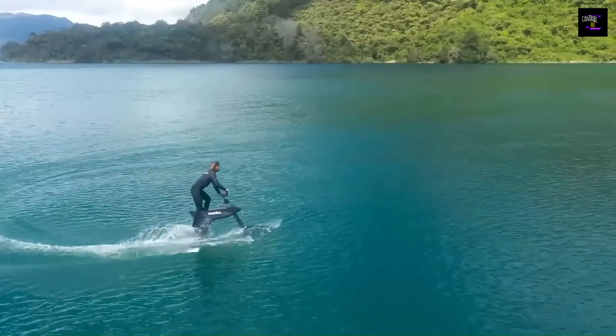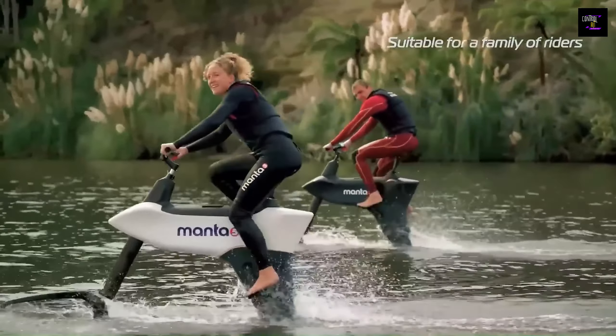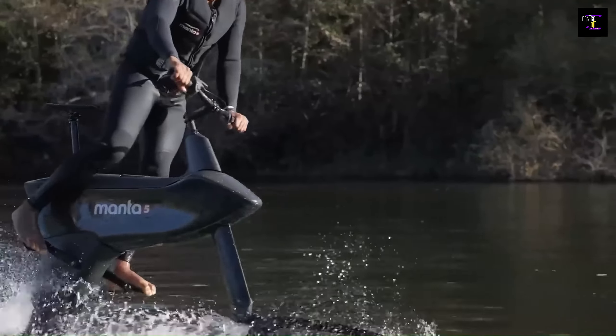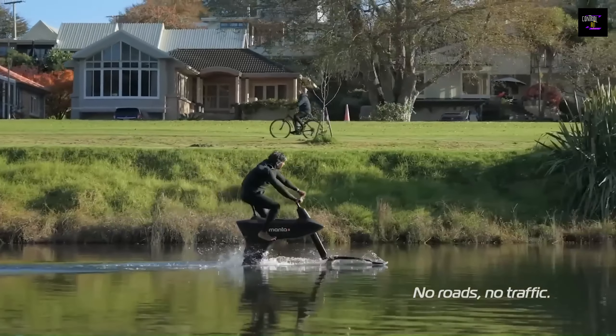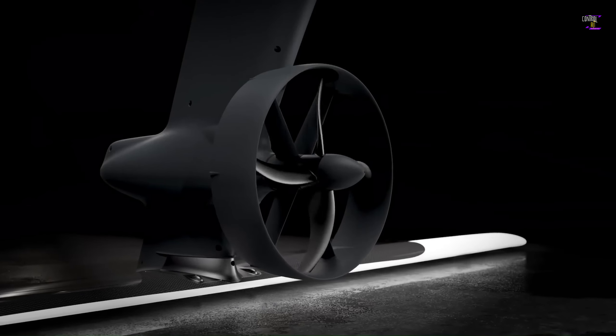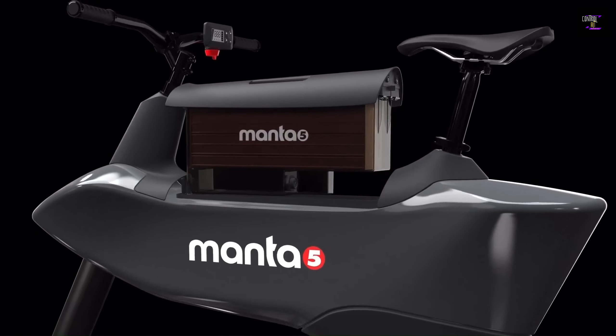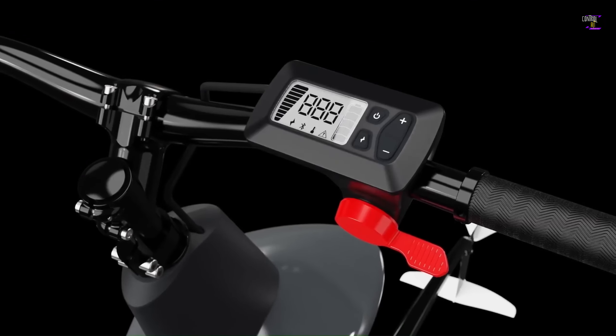Plus, the XC1 electric motor is virtually silent, and the bike can be ridden using only pedals, pedals and motor, or electric traction only. And with the ability to ride in both fresh and saltwater, it's perfect for any aquatic adventure. With a maximum load of 100 kilograms, the Hydrofoiler XC1 is the ideal way to explore the water in style and comfort.